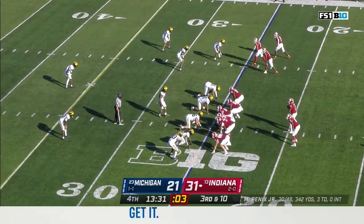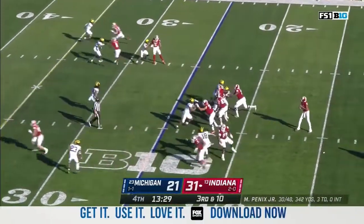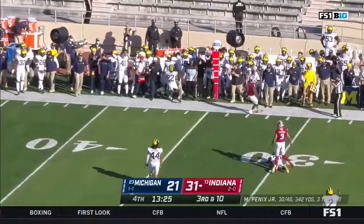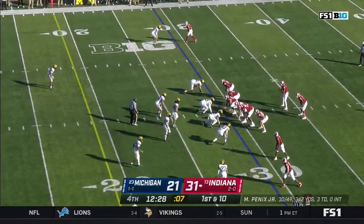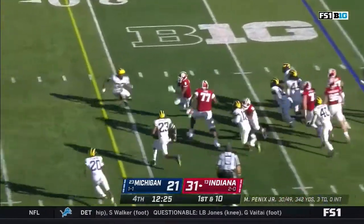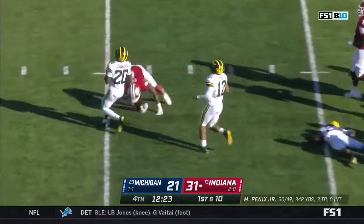On third down today, Michigan bringing just four with a twist — Penix throws incomplete. This has been a staple of Indiana early on, taking advantage of takeaways. Here comes Scott with a gaping hole — first down inside the 15.